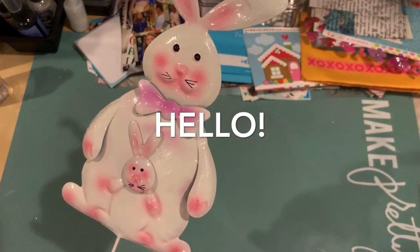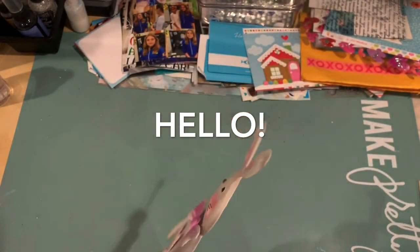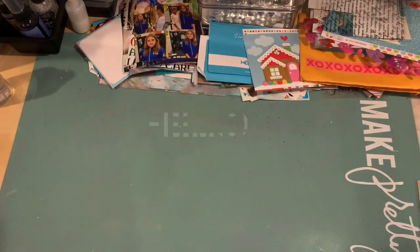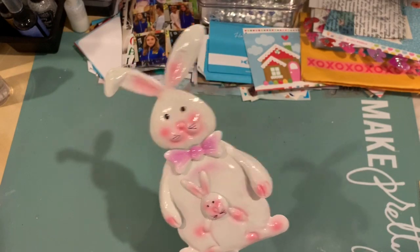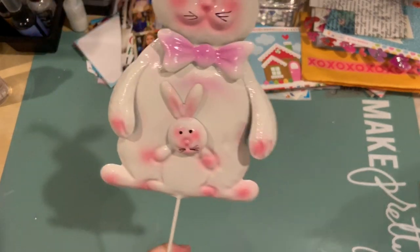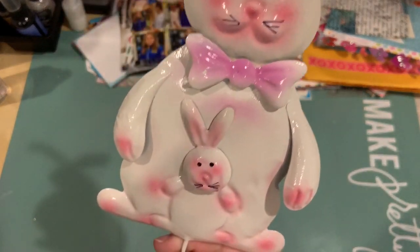Hey guys, it's John here, gold glitter girl. I wanted to bring you a quick haul today. Here's my little bunny — what I picked up at Dollar Tree. Isn't he cute?